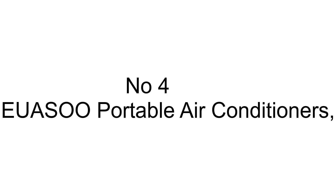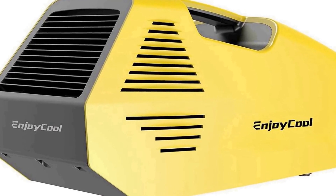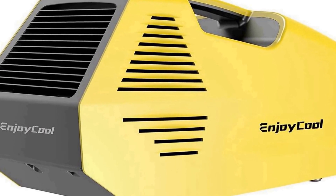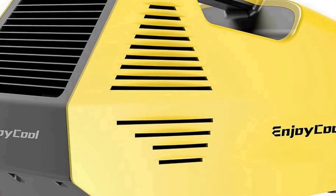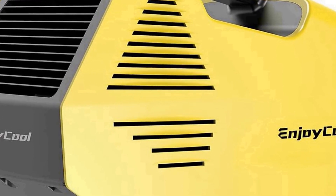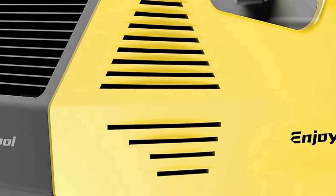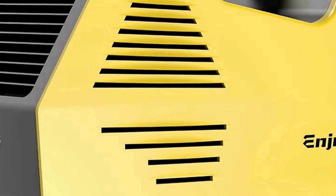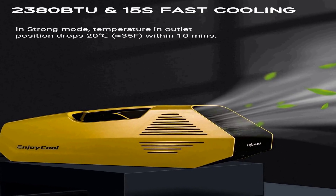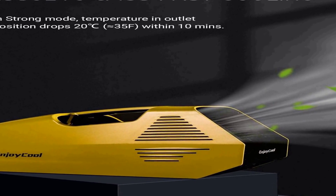The number 4 on the list is the EUASOO Portable Air Conditioner, a versatile and efficient cooling solution designed to provide fast relief from heat in various outdoor settings. With a cooling capacity of 2380 BTU, this portable air conditioner offers quick and effective cooling, ensuring you stay comfortable during hot summer days and nights.